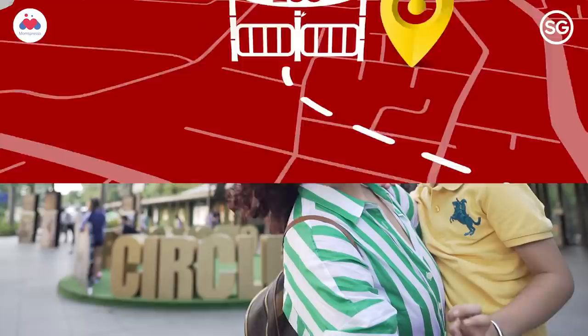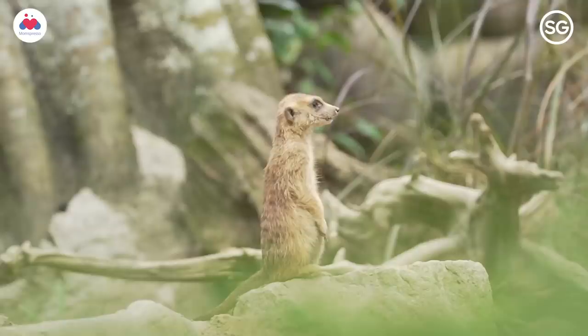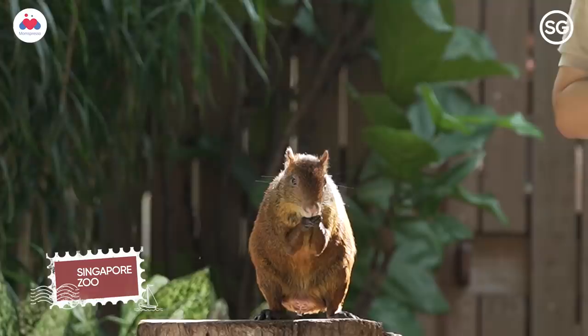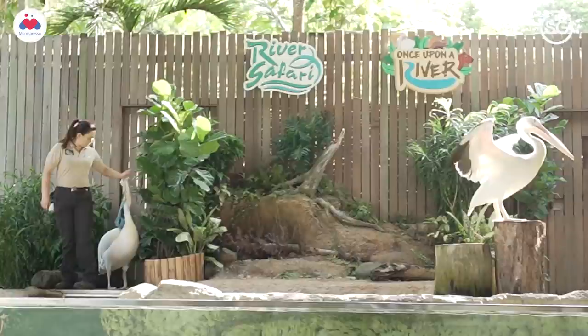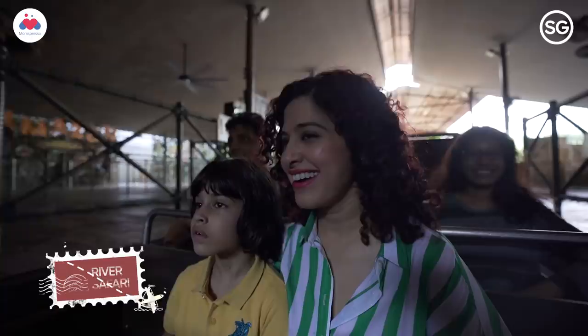Ziyana loves animals, so I planned this little surprise for her, but now she's already seen the tickets. We're at the zoo! If there's one thing I wish to inculcate in Ziyana, it's a love for nature and all its splendid creatures. Right now we are headed for a river safari at the Amazon River Quest.